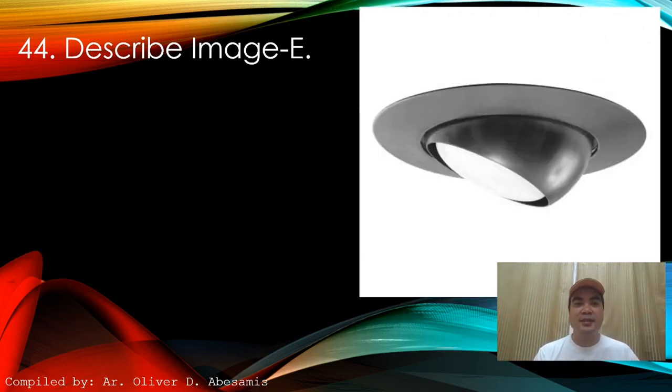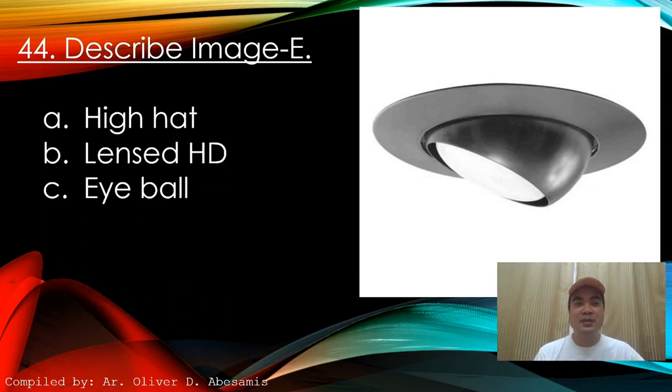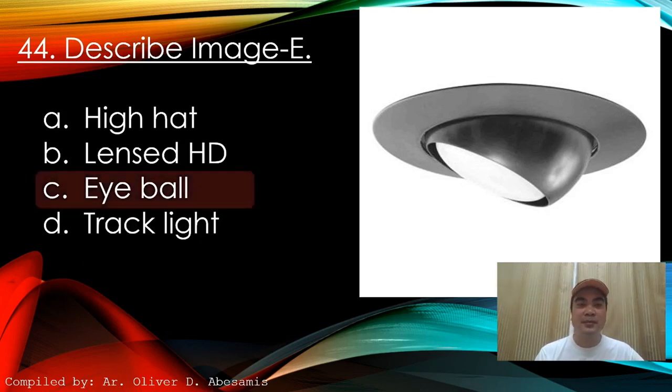Next: Describe this image. A. High hat. B. Lens HD. C. Eyeball. D. Track light. Answer: C. Eyeball.